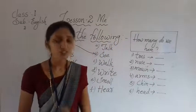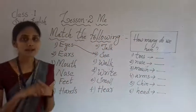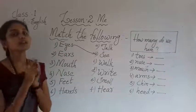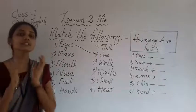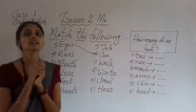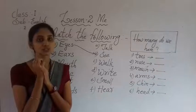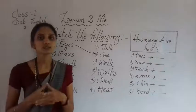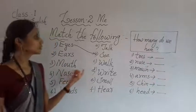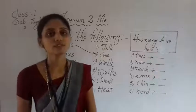With the help of eyes we can see. With the help of ears we can hear. With the help of the mouth we can eat, talk, and sing. Answer the given homework neatly and send it to your concerned class teacher. That is all for today; we will meet in the next class.